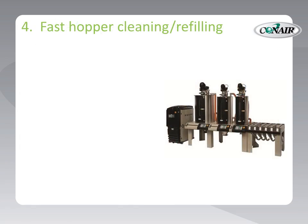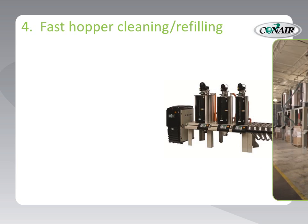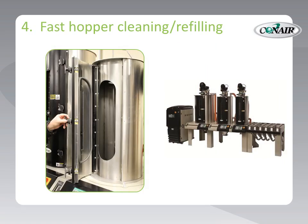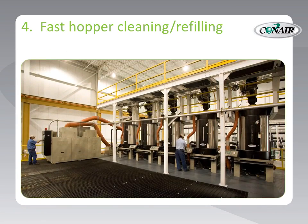Fourth, hopper clean-out and refilling is optimized with a system that integrates hoppers and material supplies to exactly the right place for any operation. Elevated, floor level, or even mezzanine hopper mounts are easily integrated for the smoothest possible workflow for any processing operation.